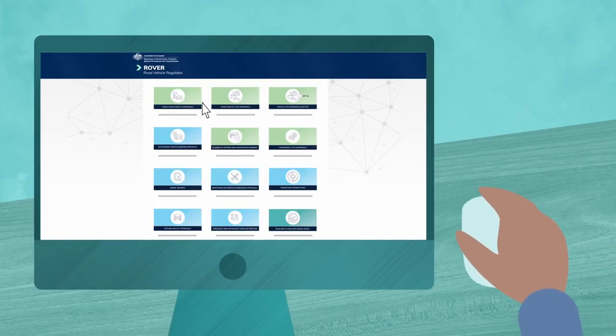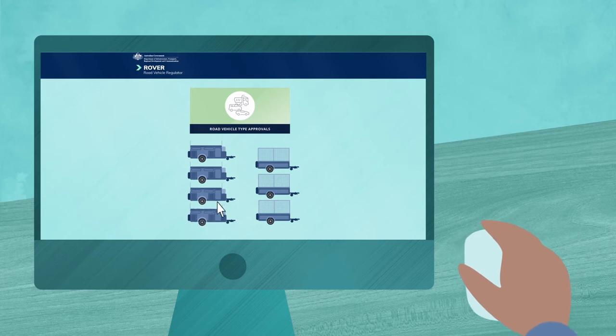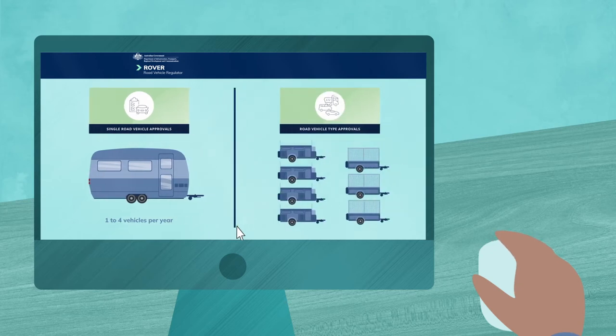To get your trailer listed on the RAV, you first need to apply for an approval — either a Vehicle Type Approval, which allows you to provide unlimited numbers of a trailer type, or a Single Road Vehicle Approval. The kind of approval you apply for depends on how many trailers you plan to manufacture or bring into Australia.